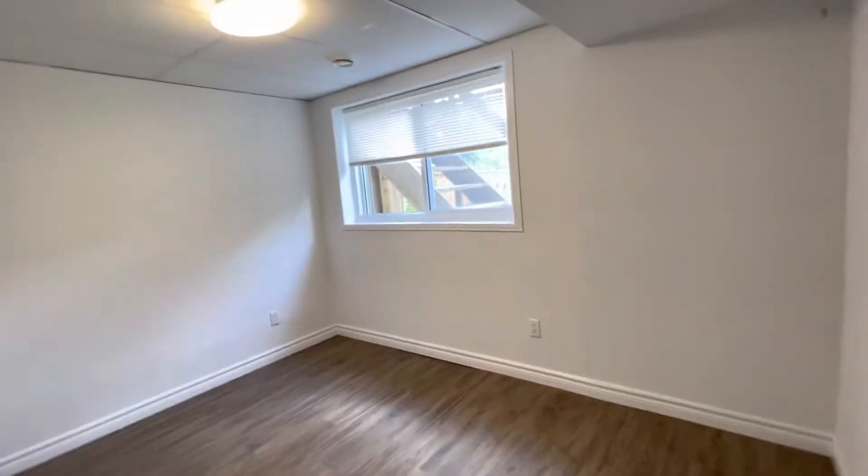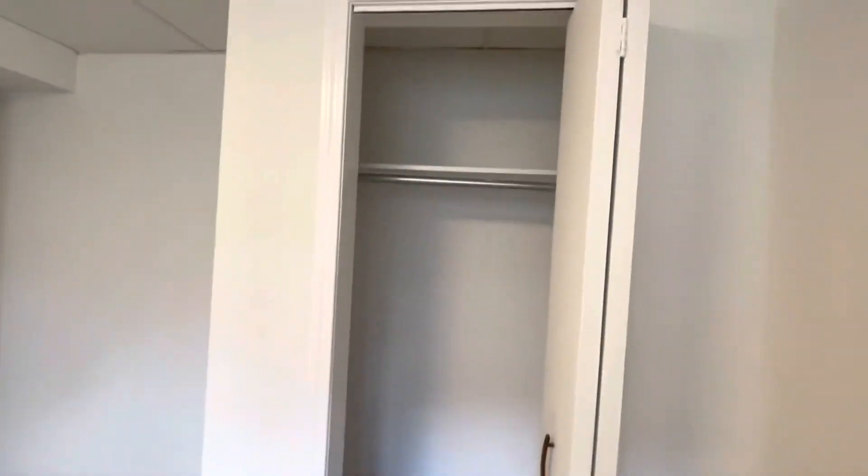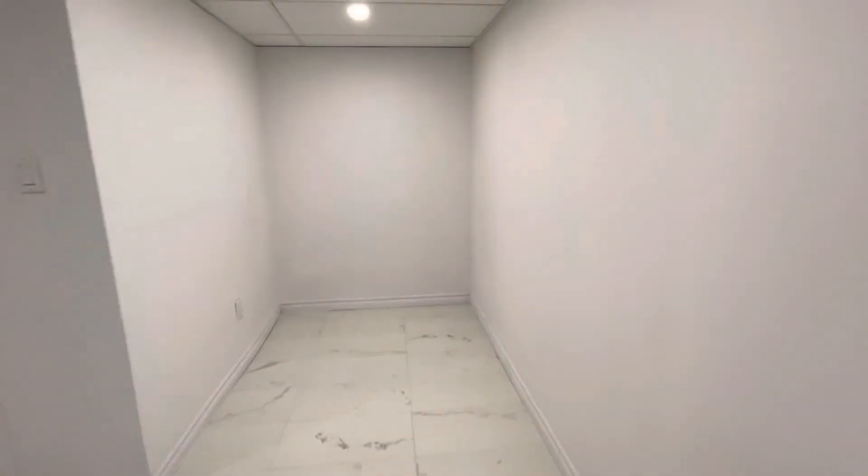Bedroom one, large window, decent sized closet, dining area or den.